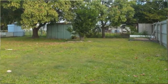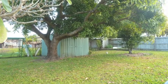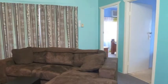Outside, there's a good sized backyard on this 663 square metre allotment. It also includes a garden shed and there's ample space for extra vehicles or a boat.